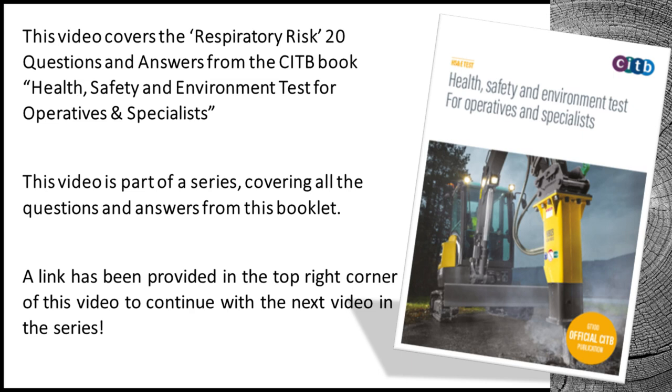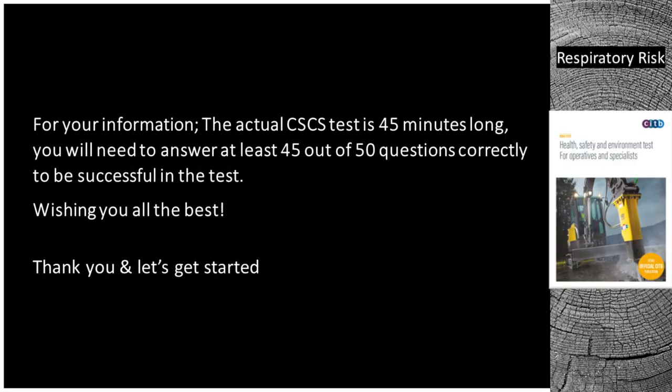Welcome to our channel. This video covers the respiratory risk 20 questions and answers from the CITB book Health, Safety and Environment Test for Operatives and Specialists. This video is part of a series covering all the questions and answers from this booklet. A link has been provided in the top right corner of this video to continue with the next video in the series. The actual CSCS test is 45 minutes long. You will need to answer at least 45 out of 50 questions correctly to be successful. Wishing you all the best — let's get started.